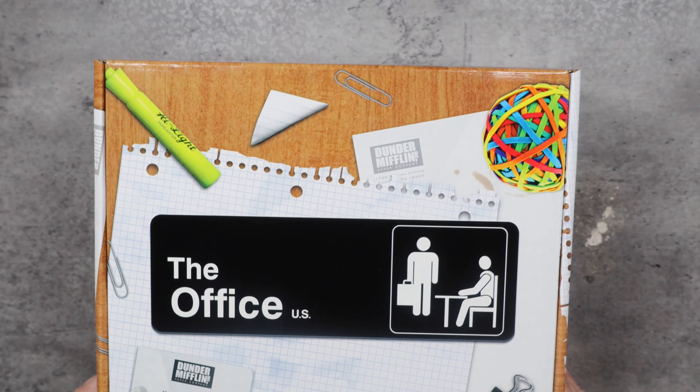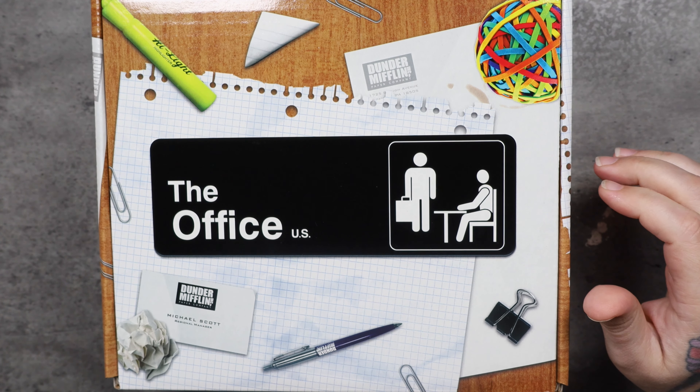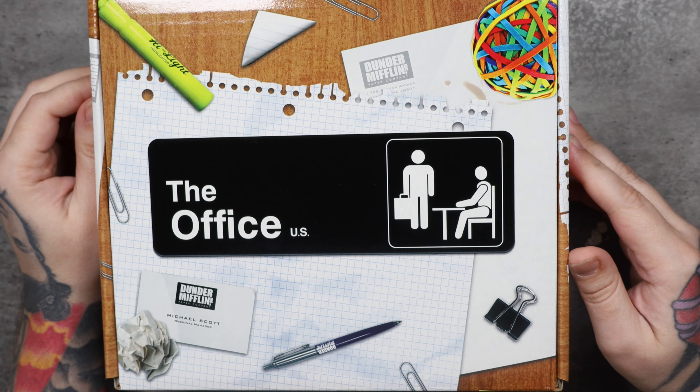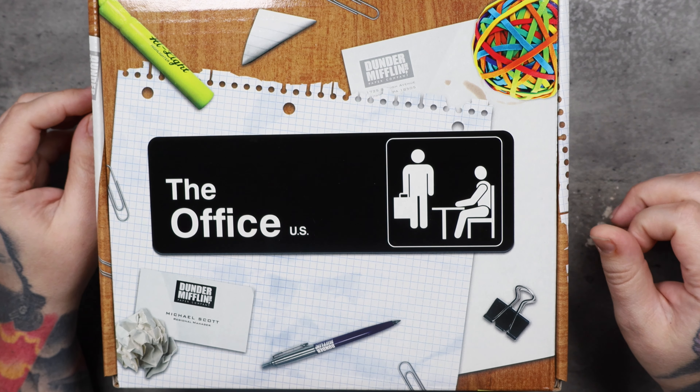What do you guys think? The Office mystery box. If you like this video, make sure you hit that like button, subscribe to the channel, make sure you hit that bell so you get notified for all the videos. I appreciate you guys watching and y'all take it easy.